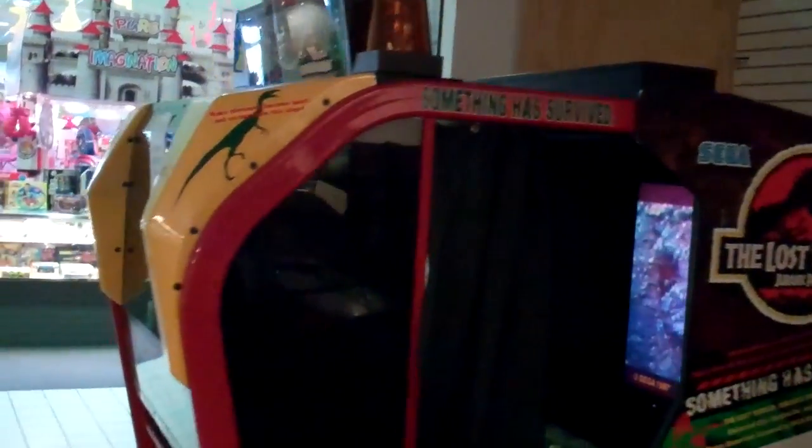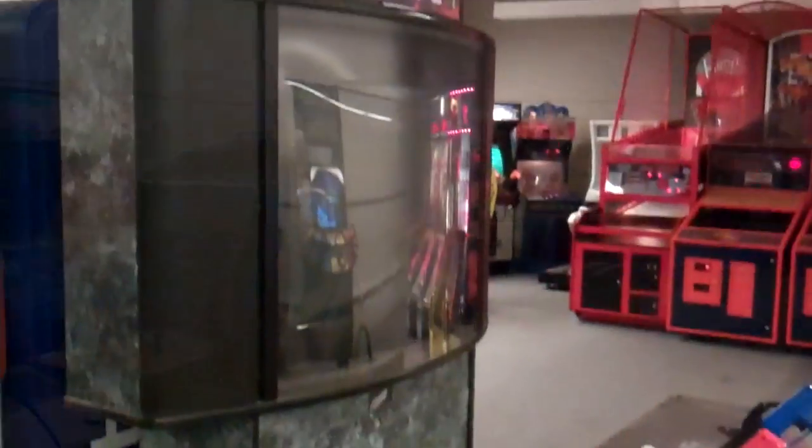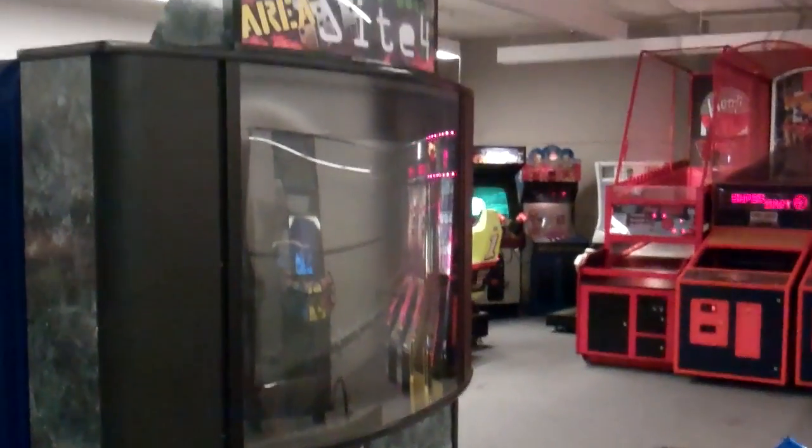There's Jurassic Park: The Lost World — I see that fairly often in a lot of the arcades I visit. And that is it, guys. This is Z Family Arcade in Yuma, Arizona. Thanks for watching, thanks for subscribing, and we'll see you soon. Take care.